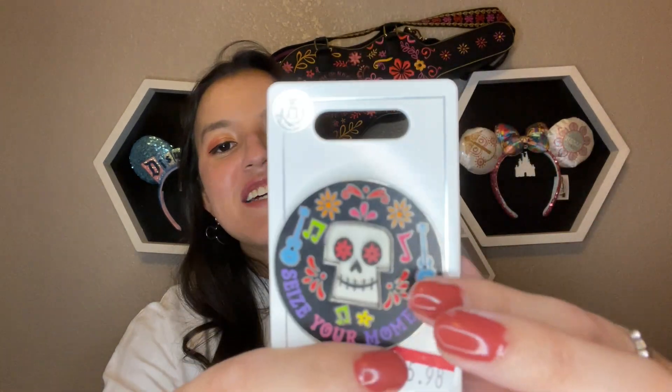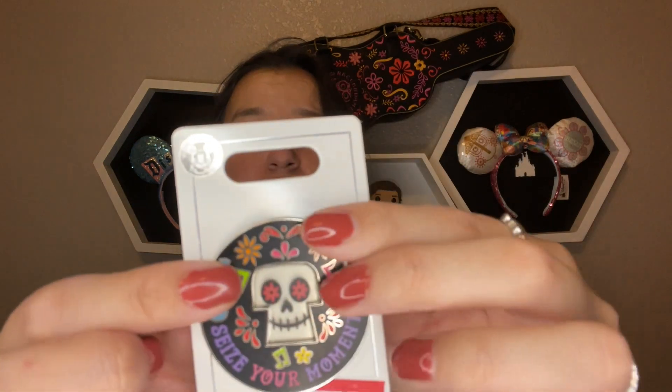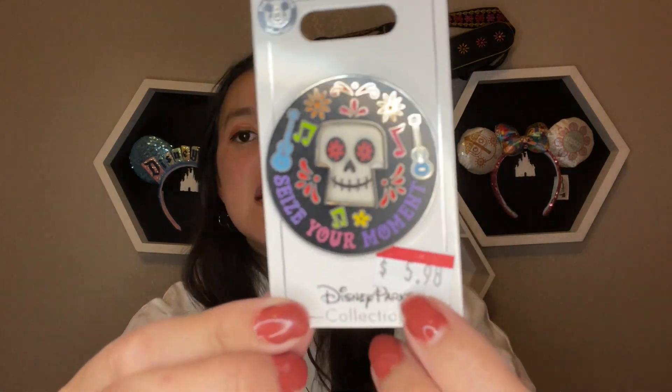The next thing I have is this Coco pin. Of course — what do you expect from me? It's a Dia de los Muertos design and it's a see-through skeleton. Originally $13, I got it for six dollars with 25% off. Not a bad deal for a pin, and it's Coco — as you can tell, Coco is my jam.